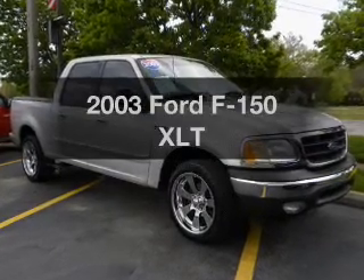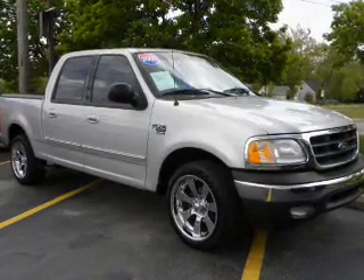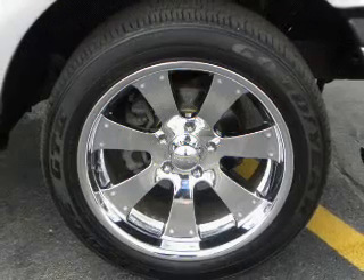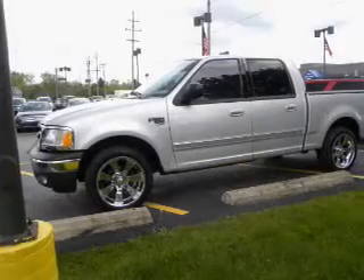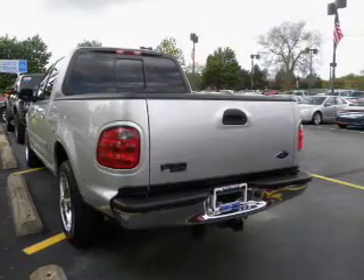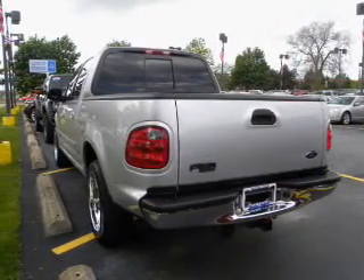Check out this 2003 Ford F-150. This is the set of wheels you've been looking for. The powertrain includes rear wheel drive with a powerful 8-cylinder engine connected to a smooth shifting automatic transmission. You will appreciate the safety feature of anti-lock brakes.